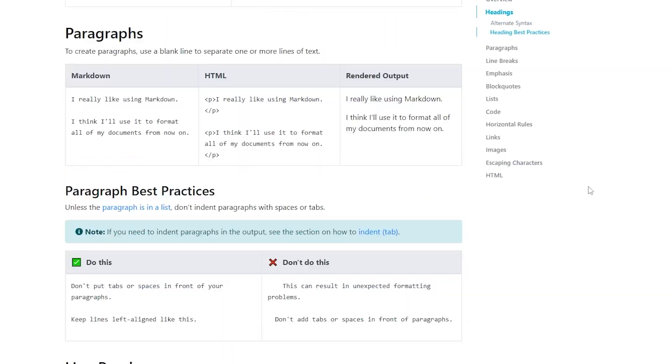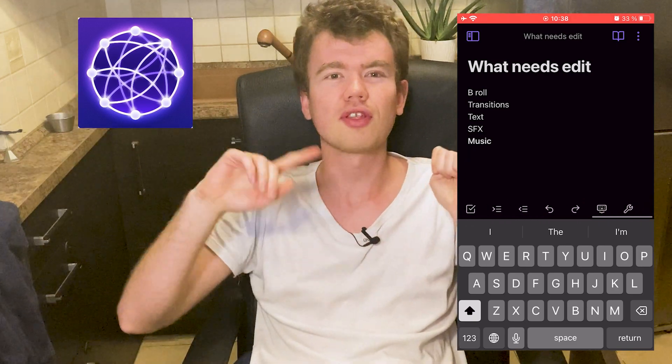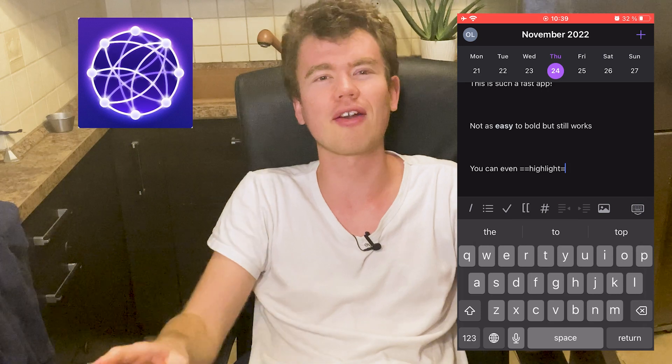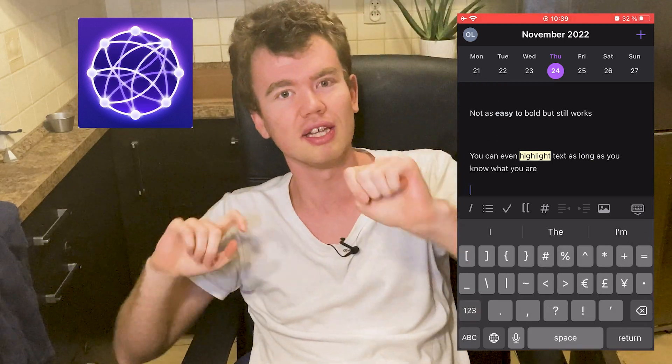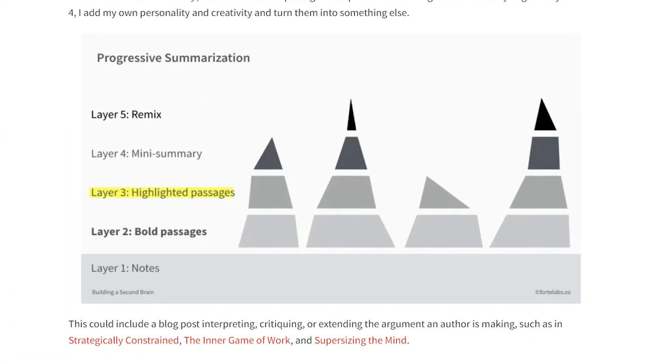In terms of formatting, Reflect supports Markdown. If you're familiar with the syntax, you can make it work on the computer. On the phone it's a little bit trickier though. Compared to Obsidian, for instance, where you can see options for bolding, italics, headings, etc. right at hand, in Reflect you have to type special characters and symbols, which is much harder to do on the phone — switching between asterisks, equal signs, and so on. The alternative is not to use formatting at all, but since I'm a big fan of progressive summarization, that's not a good strategy either. So the formatting is in an in-between state, and I think it's still in a beta phase.